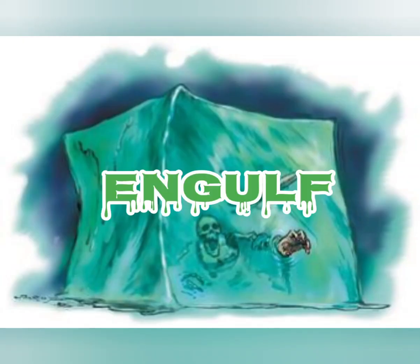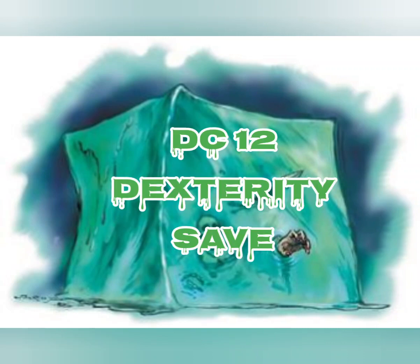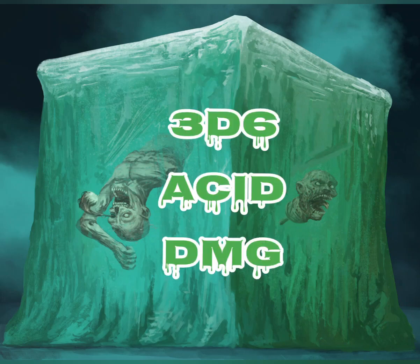With the engulf action, the cube moves up to its speed. While doing so, it can enter a large or smaller creature's space. Whenever the cube enters a creature's space, the creature must make a DC-12 dexterity saving throw. On a successful save, the creature can choose to be pushed 5 feet back or to the side of the cube. A creature that chooses not to be pushed suffers the consequences of a failed saving throw. On a failed save, the cube enters the creature's space and the creature takes 3d6 acid damage and is engulfed.